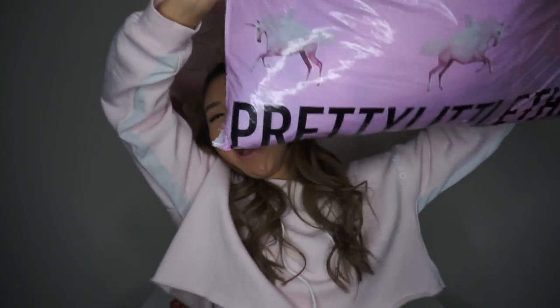Hey guys, welcome to Michelle Mondays! Today we're gonna be doing a haul on Pretty Little Things. I've been waiting for this shipment for the last two weeks, I'm so excited to do it for you.